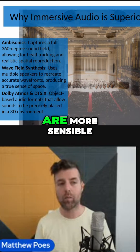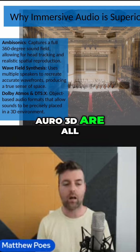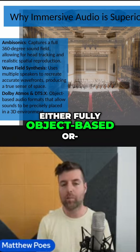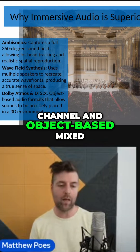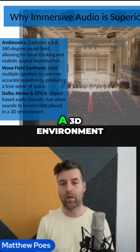Dolby Atmos and DTSX are more sensible. Dolby Atmos, DTSX, and Auro 3D are all either fully object-based or a channel-and-object-based mixed approach that allows for precisely placing objects in a 3D environment.